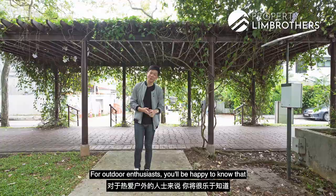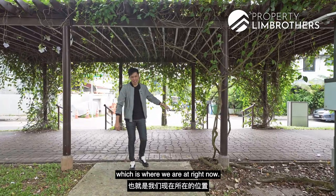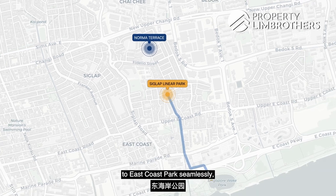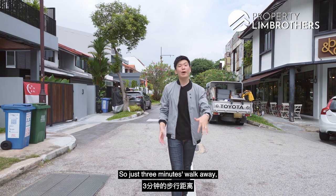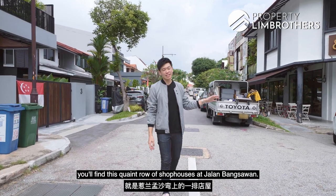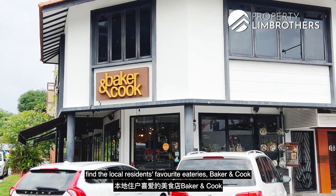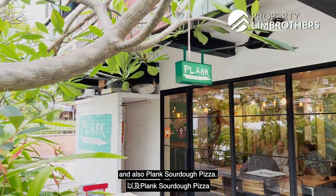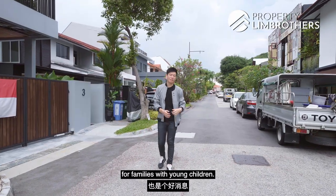For outdoor enthusiasts, the Siglap Linear Park connector is located right outside the house, linking directly all the way to East Coast Park — perfect for an evening jog or cycle. Just a 3-minute walk away, you'll find a quaint row of shop houses at Jalan Bangsawan, home to local residents' favourite eateries like Bakers & Cook and Plank Sourdough Pizza. There's also a newly constructed playground right behind at Bangsawan Park, which is great news for families with young children.